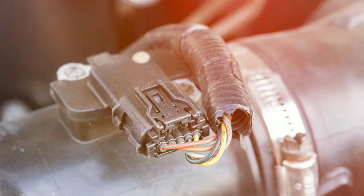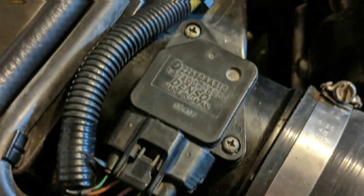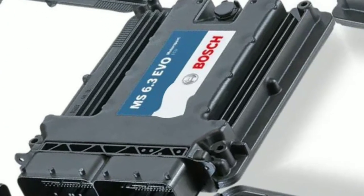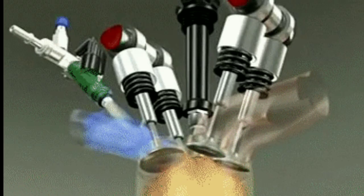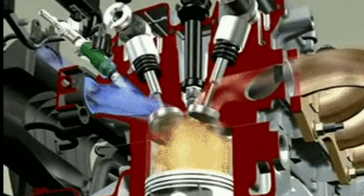How a mass airflow sensor works: when air from the outside enters the engine, the mass airflow sensor detects the mass of this air. Once the airflow mass is calculated, the sensor sends this information to the engine control module. From there, the unit can correctly tell the fuel injectors how much fuel to inject into the engine cylinders. This balances the air and fuel ratio to promote successful combustion.